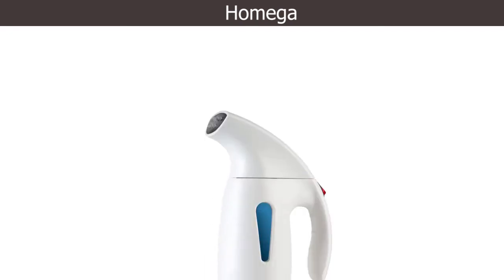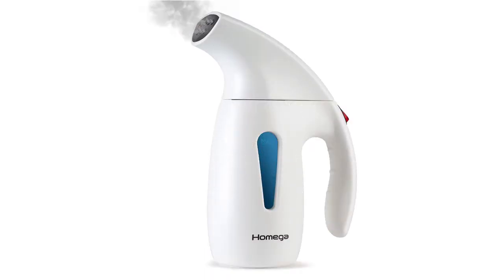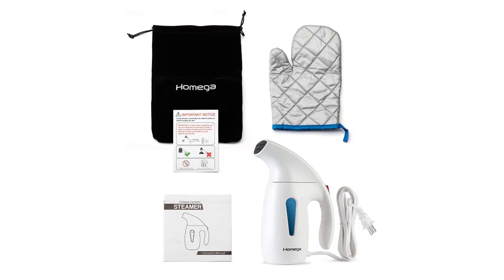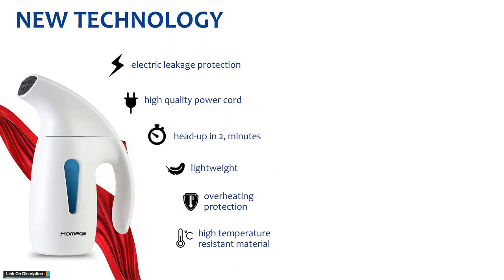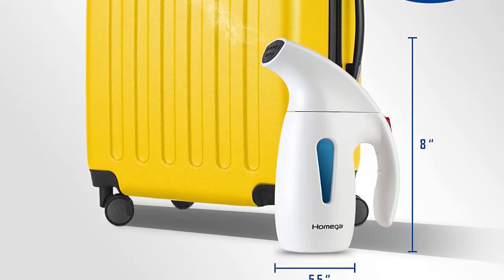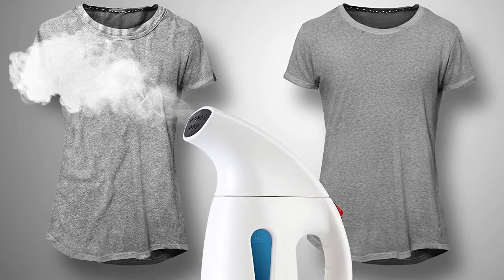Number three. The Home Ego steamer features even steam distribution that evacuates wrinkles effectively. It warms up in two minutes and, when filled to its full capacity of 180 milliliters, provides steam for 10 minutes. Made from high quality, high temperature resistant materials, it also features a fused safety frame with thermal protection and includes a glove for added safety.